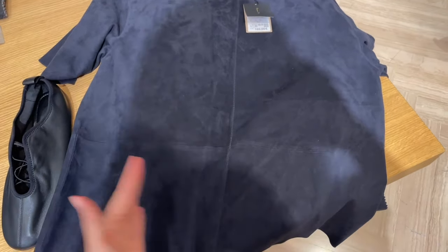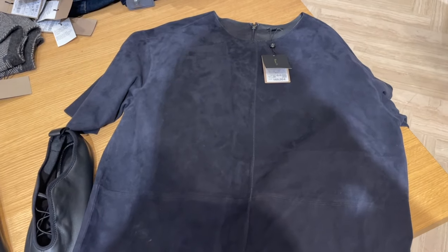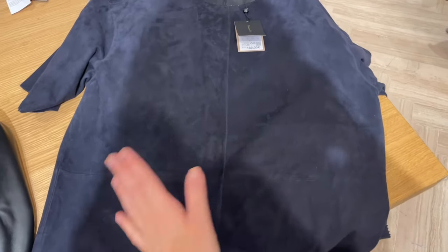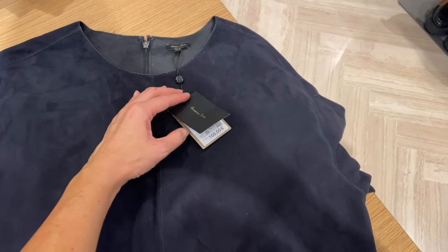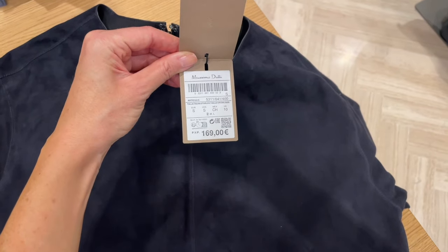The dark blue suede leather shirt is more of a boxy, straight style — it doesn't have any shape in the waist, so it may not be so flattering, but it's quite a nice piece. The fabric feels really nice and soft, and the price is 169.